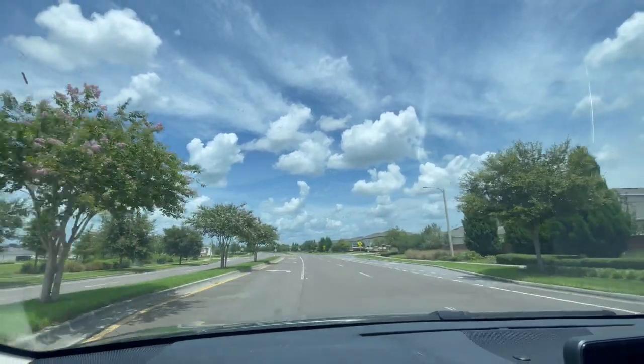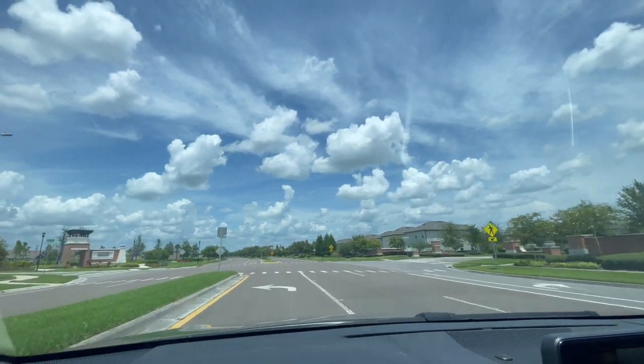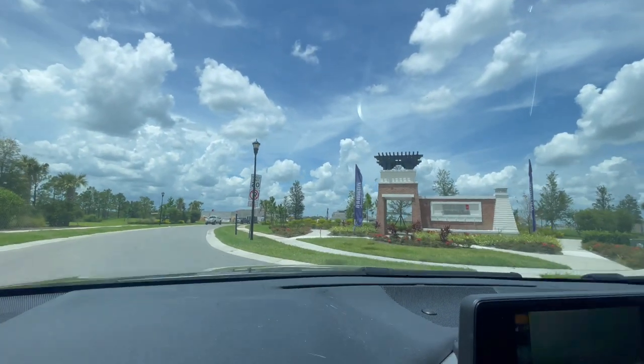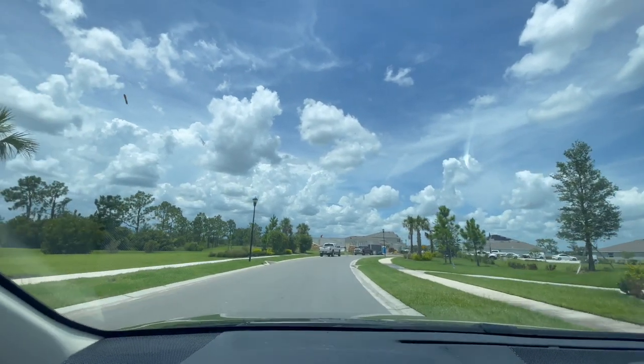Let's take a tour of Avalon Park. This community is going to be so unique because it has its own downtown filled with restaurants, a food hall, co-working space, offices, and so many more amenities — it'll truly feel like its own city.